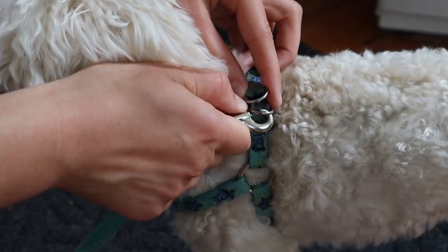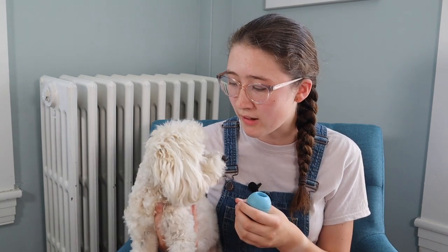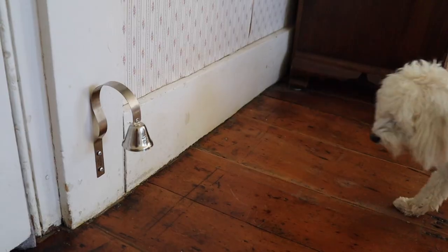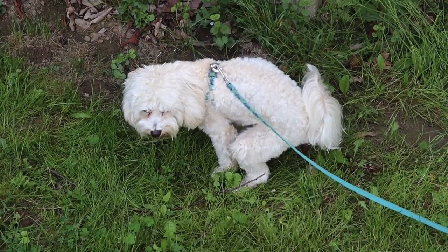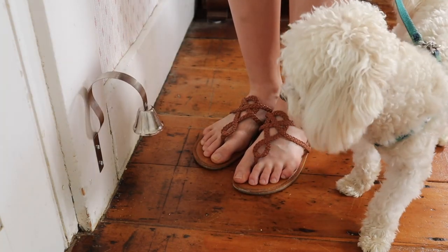Our next goal was for Roscoe to ring the bell when we told him to, before we even went to put on his leash or were standing with him beside the door. So when Roscoe was showing signs he had to go potty we'd point across the room and say "do you need to go potty? Go ring the bell." If he heard our words and rang the bell — which took some time at first — we would give him praise and right away take him outside. If he didn't ring the bell and still had to go out, we would ring it ourselves or repeat the command until he did ring it on his own.